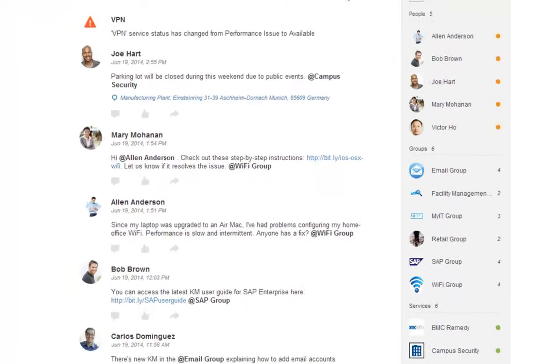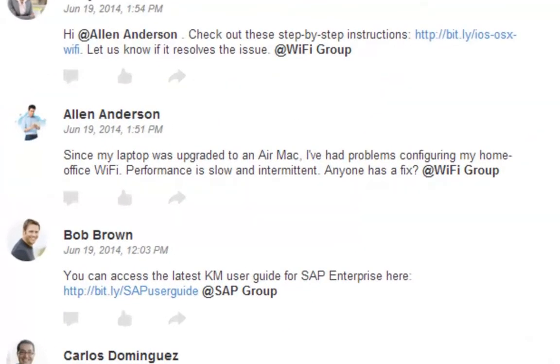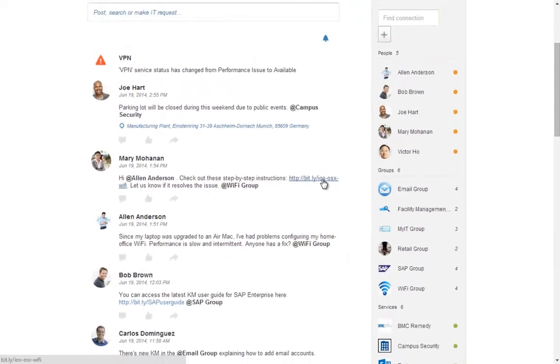At the heart of My IT is a social engine that connects you to the people, systems, and groups you need to be productive at work. Ask questions, find answers, and build a network of peers and IT experts.